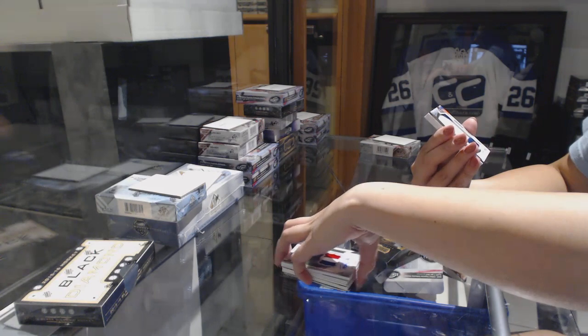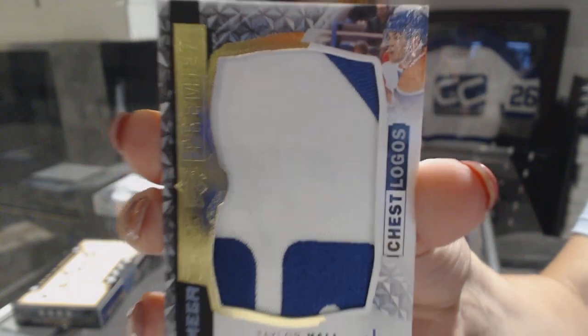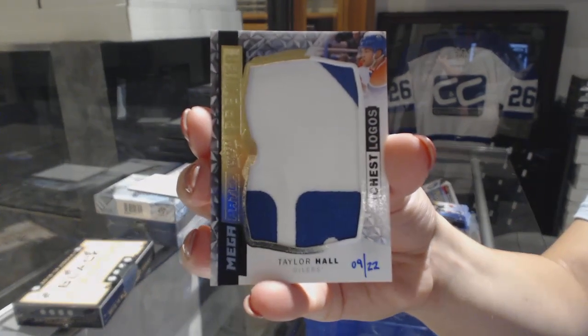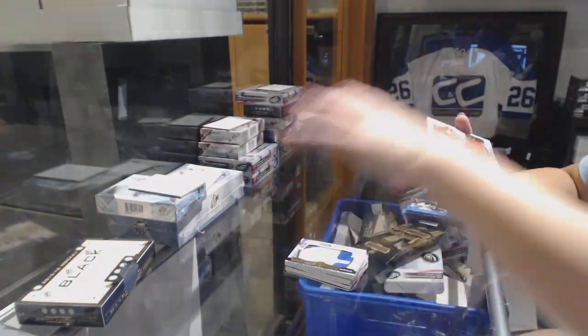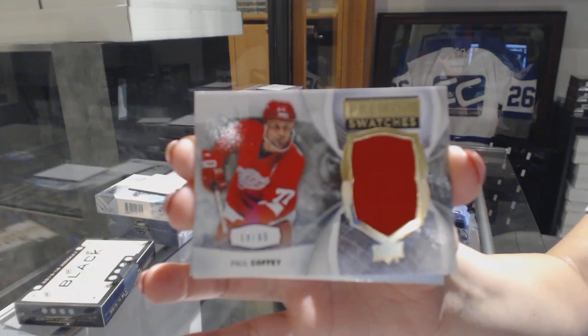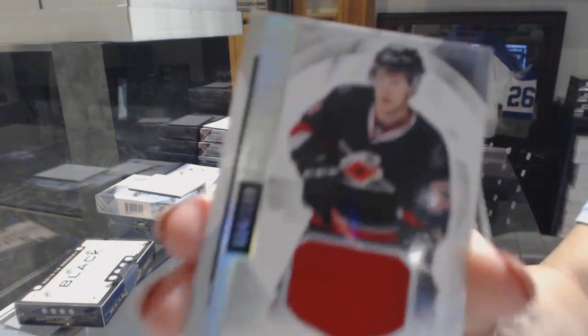And we're getting Mega Patch Chess Logos, numbered to 22, Taylor Hall. Premier Swatches jersey, numbered to 65, Paul Coffey. No one again! You guys! Paul Coffey. And numbered to 1.99, Jeff Skinner jersey.